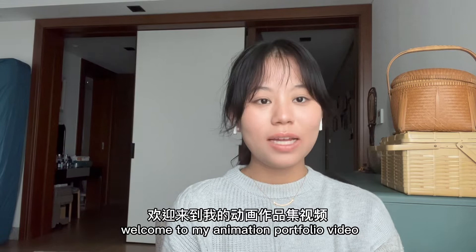Hi friends, I'm Katie. Welcome to my animation portfolio video. Today I'll be sharing my portfolio and some details about my college application.